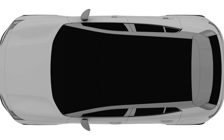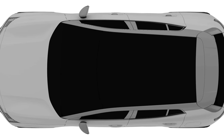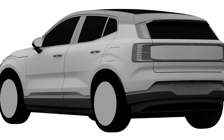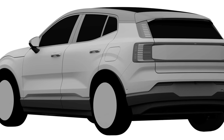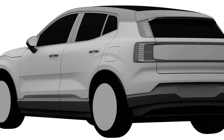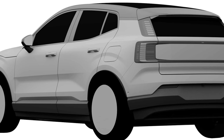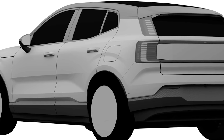Moving to the top view, you can see a black roof — I think it's black painted — and the windshield area is also black, though I think you'll be able to option a panoramic sunroof. The rear end is very similar to the EX90 in design language. The top and bottom parts of the rear lights are separated, as first seen in the C40 and also in the EX90. You also have the same frameless mirrors found in all new Volvos, and overall it's a very attractive design.